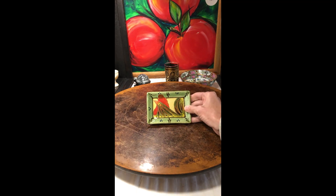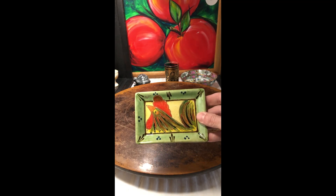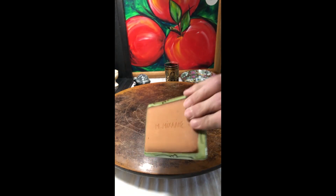I have this little dish with a rooster on it. I like to include some smaller items in my shop sales. And it was made in Mexico — another piece of handmade and hand-painted pottery.